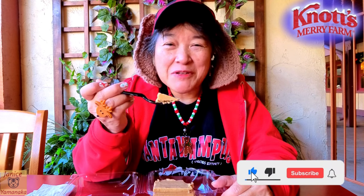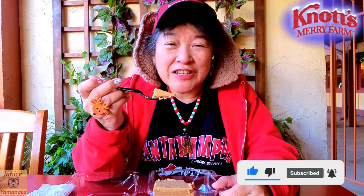Please remember to like, comment, subscribe, and click on the notification bell to get notified every time I upload a new video. I'm going to take another bite, and I'll see you in the next one.